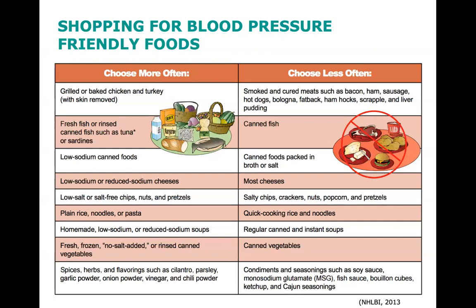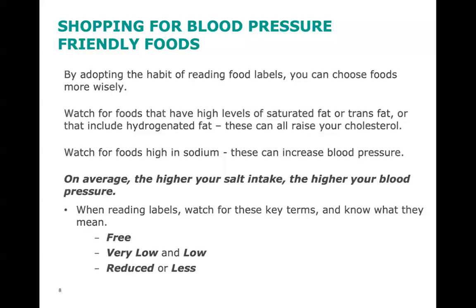Ask yourself, how do you feel about making some of these changes? Americans eat 30% more packaged food than fresh food and consume more packaged food than individuals living in nearly all other countries. It's important to read the food label and determine the sodium content of food, which can vary by several hundreds of milligrams in similar foods.